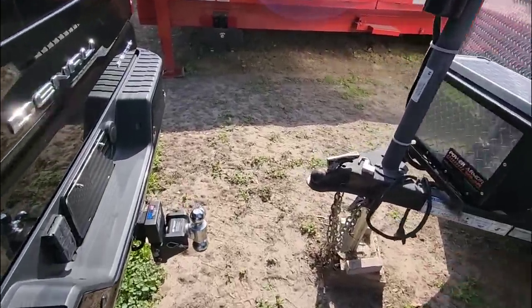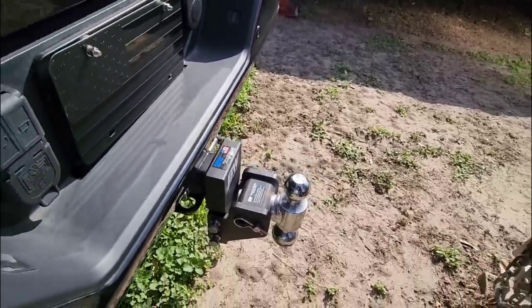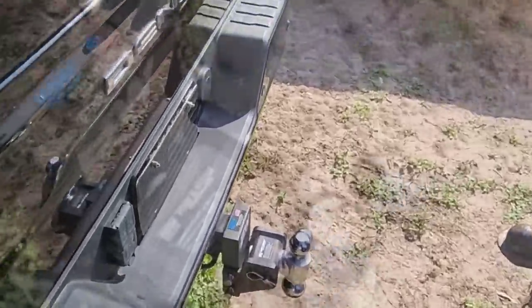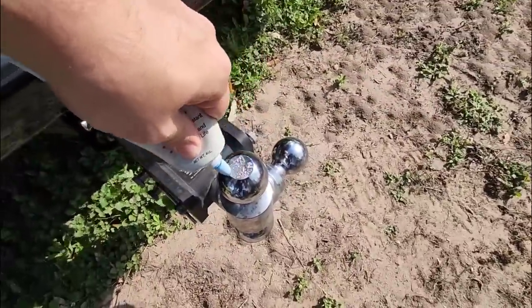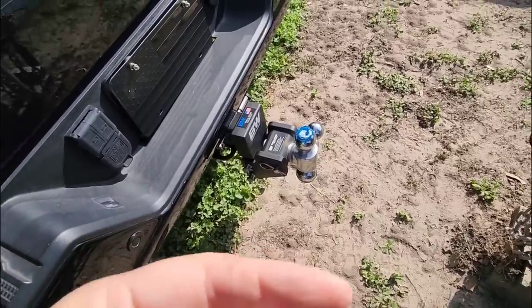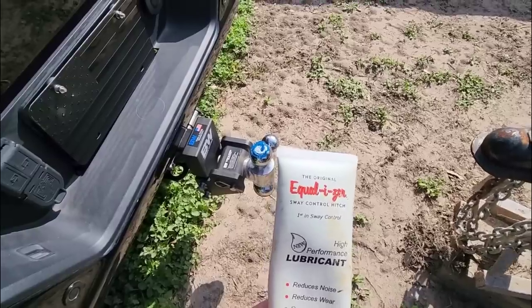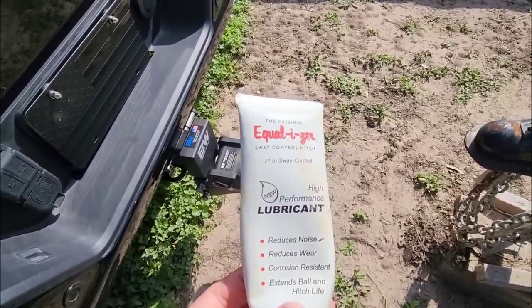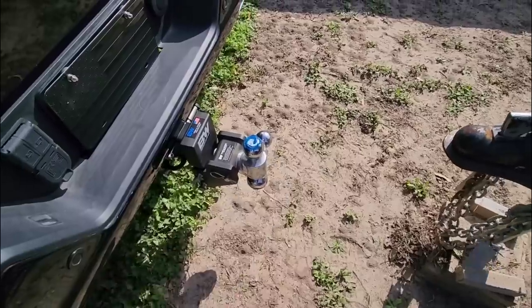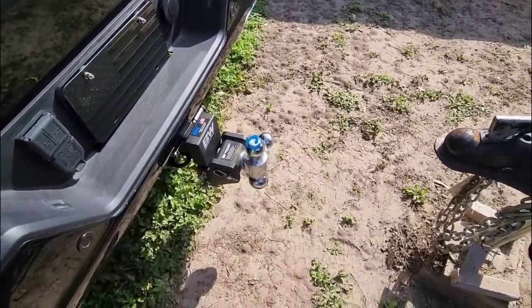So we'll get the truck backed up, got the BMW Tow & Stow deployed, two-inch ball. I'm going to put some grease on the ball before I proceed. If you're wondering what I use, I use the original Equalizer sway control hitch lubricant. You can really use just about any type of lubricant honestly, but this is what I use because I've had it in the truck forever.